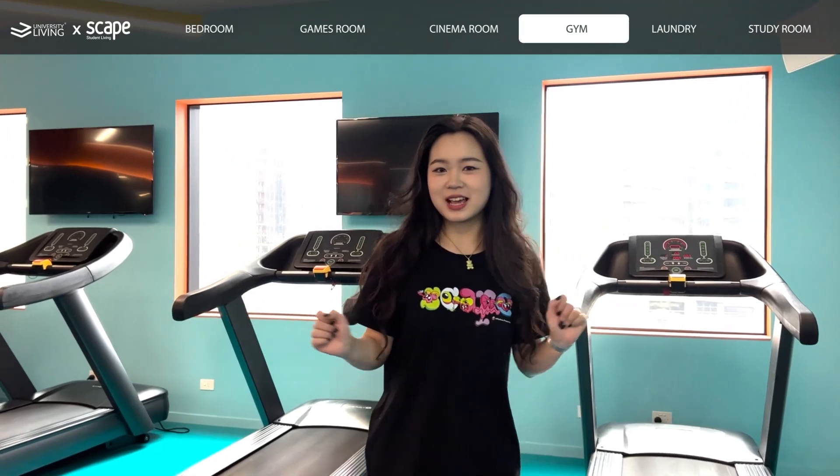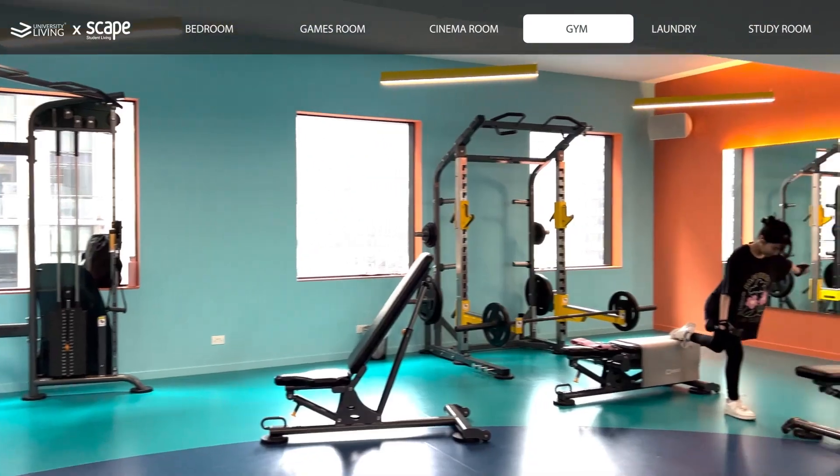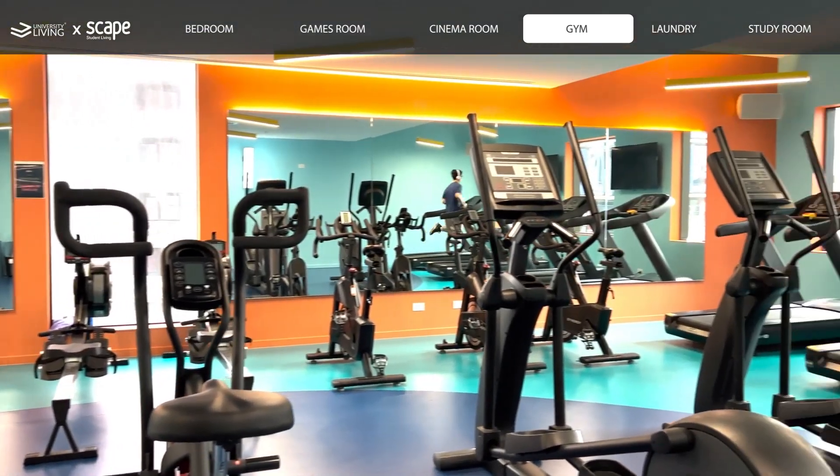Here we are at the J space. As you can see we have all of the equipment and training setups. You can do cardio here or you can do weights.